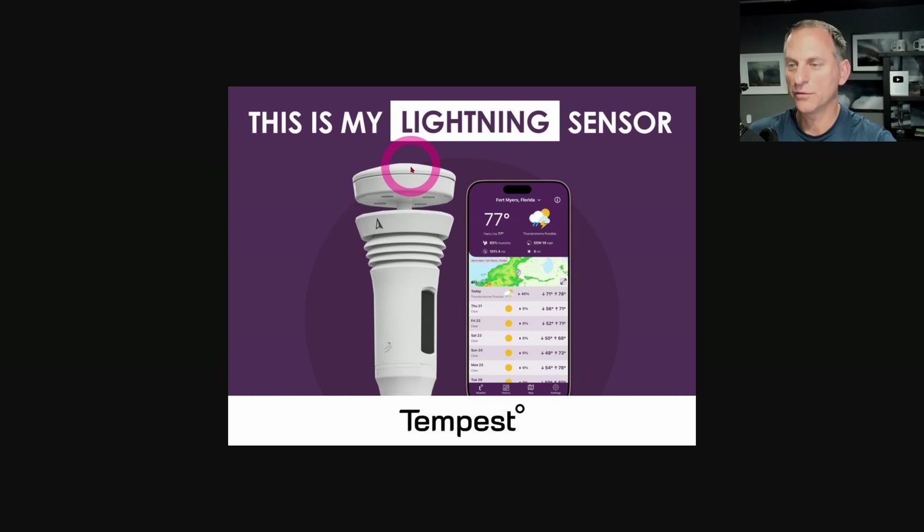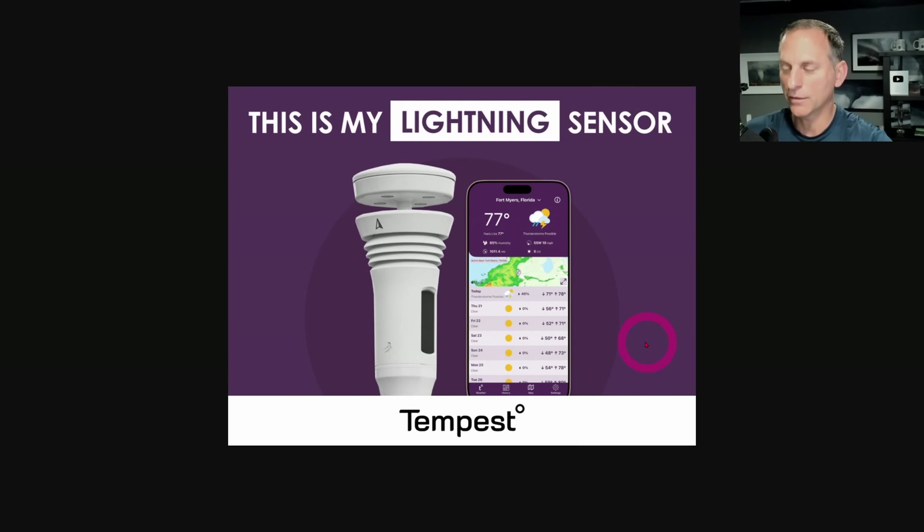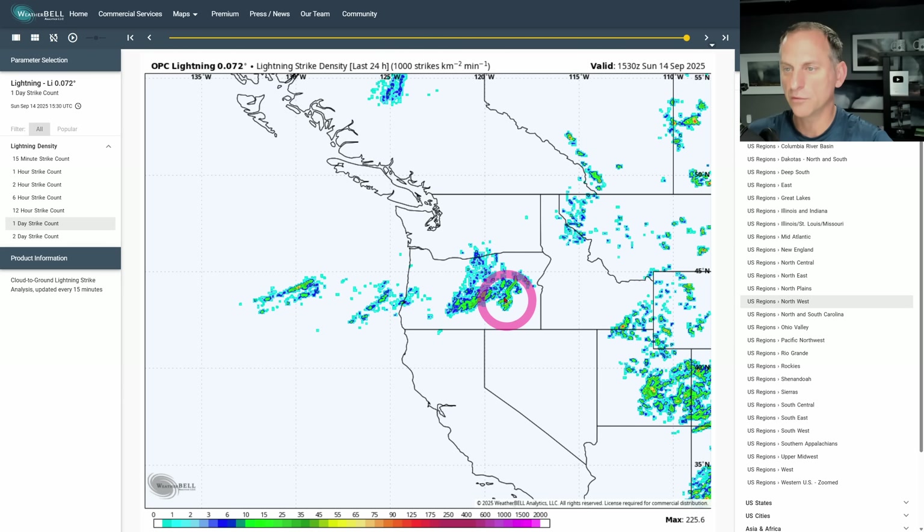If you want your own affordable home weather station that picks up when it starts raining at your house, it has a lightning detection system. The smartphone app has a Doppler radar overlaid, it builds a forecast for you, and stores the data in the cloud. Click on the link down below and help support the channel.